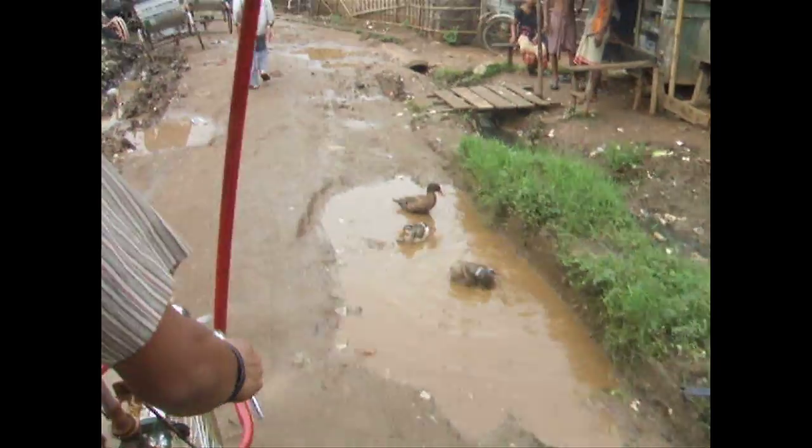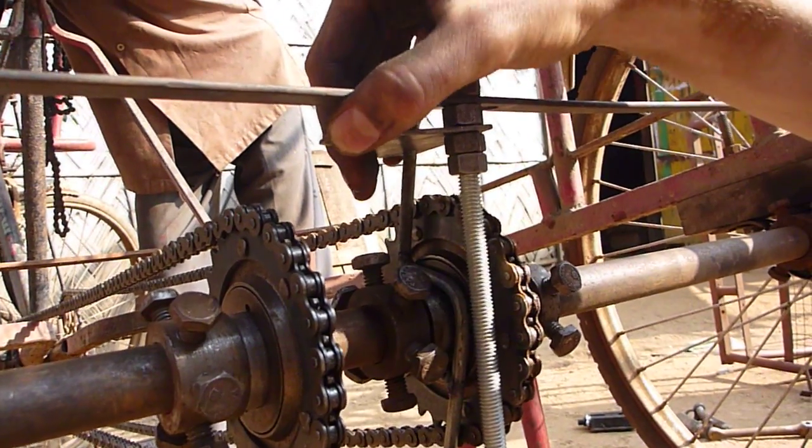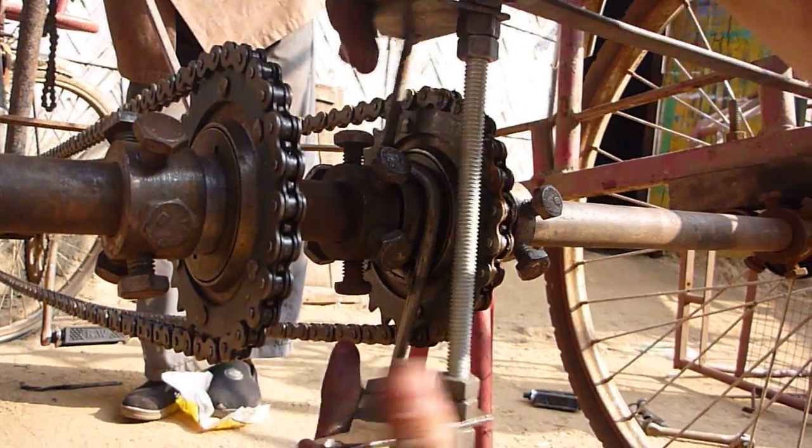Traditional rickshaws are single-speed with a high gear ratio, which makes driving uphill with passengers while starting and stopping in traffic very difficult. We've developed a two-speed design, but are now focused on long-term testing to find the best single-speed gear ratio.